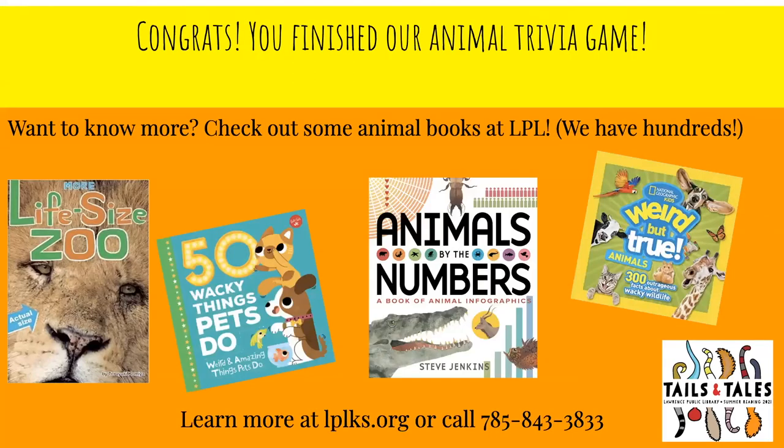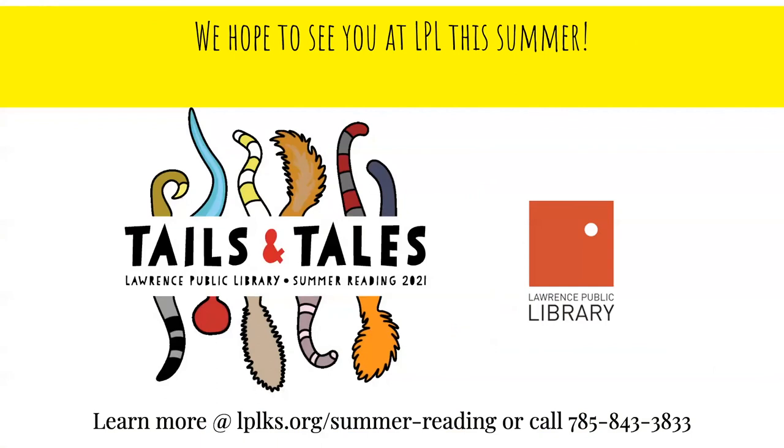Congratulations, everyone — you've finished our animal trivia game! If this trivia has made you want to know more about amazing animals, you can check out some animal books at Lawrence Public Library. We have books like Life Size Zoo, 50 Wacky Things Pets Do — which had the fact about cats giving cat hugs — and Animals by the Numbers, which had the cool information about hippos being more dangerous than sharks. We have lots of fun Weird But True books and hundreds to choose from. We hope you'll come by Lawrence Public Library this summer. All the details are at lplks.org/summerreading, and you can also call the library if you have any questions.